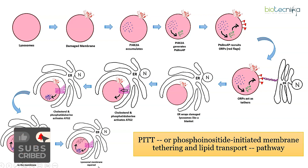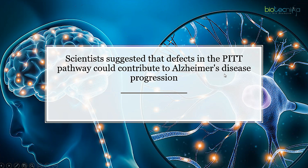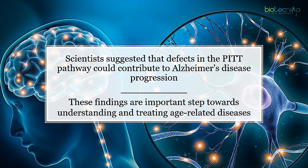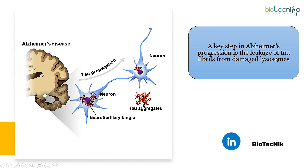The lysosomal membrane gets repaired by this mechanism. Scientists suggest that defects in the PIT pathway could contribute to Alzheimer's disease progression. In healthy people, small breaks in the lysosomal membrane are repaired rapidly by the PIT pathway, but if there is significant membrane damage or the pathway is no longer functioning, leaky lysosomes accumulate. A key step in Alzheimer's progression is the leakage of tau fibrils from damaged lysosomes, which then accumulate and aggregate in neurons, leading to dementia.